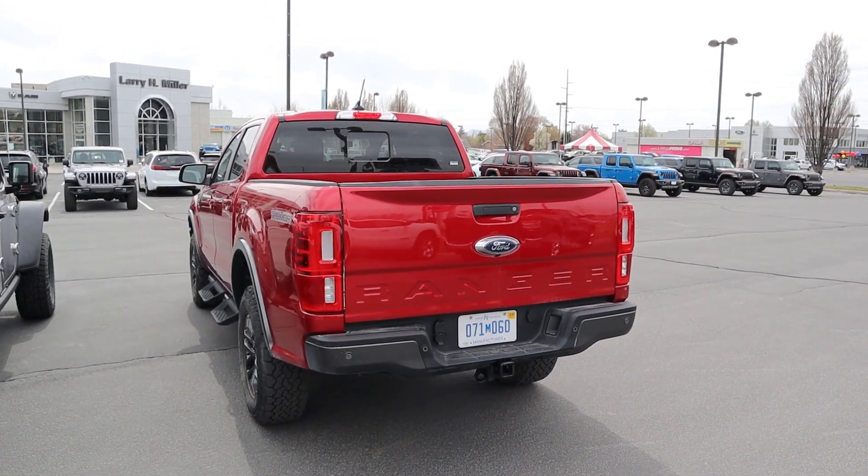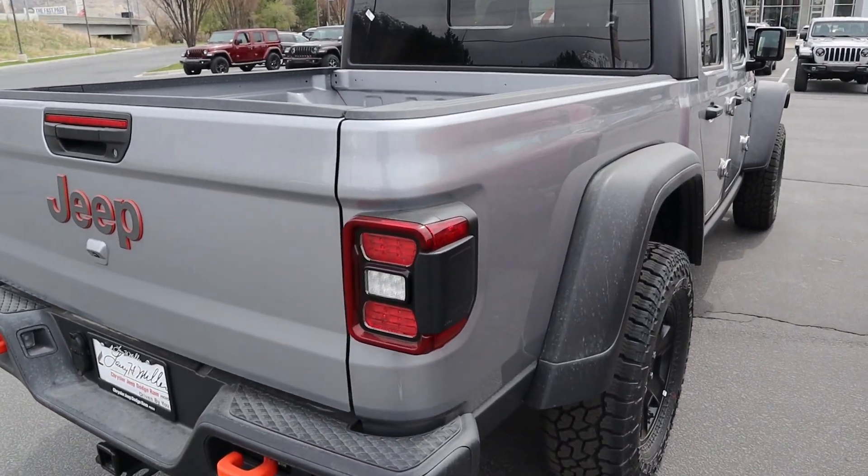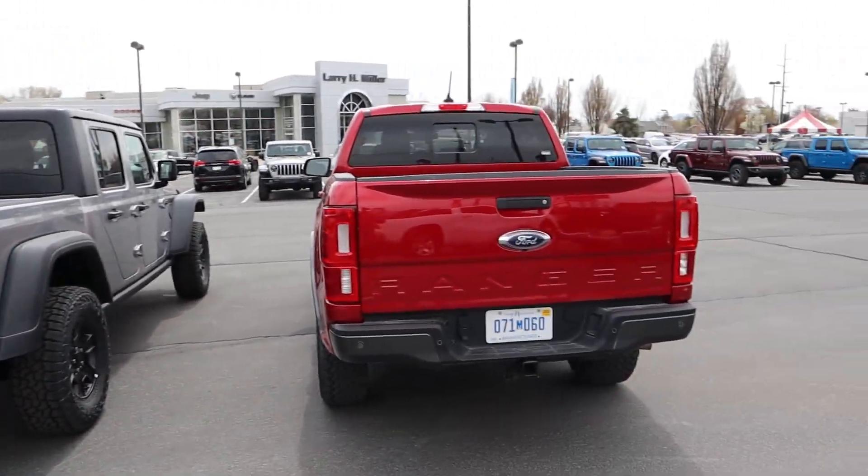The Ranger has parking sensors on the rear but no highly visible recovery hooks. Both trucks have LED taillights. That's the back end of the Mojave and the Tremor.